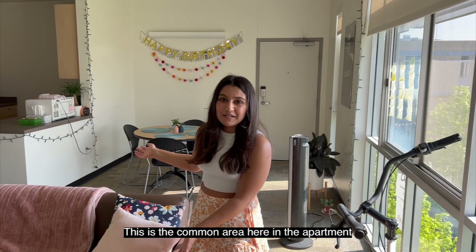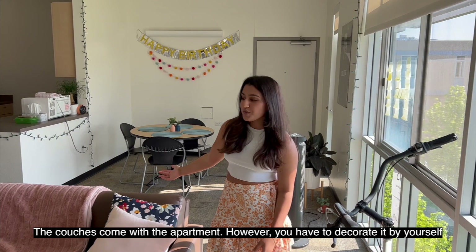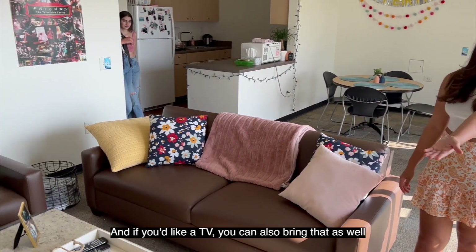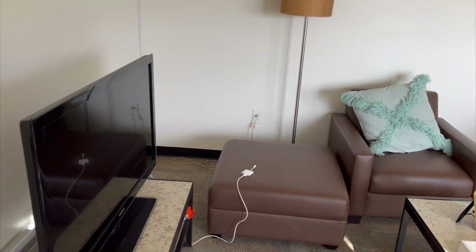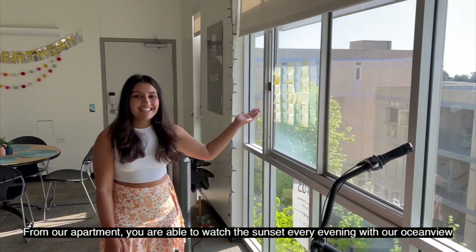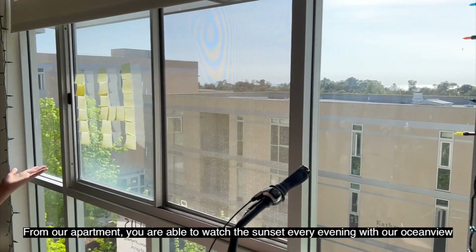This is a common area here in the apartment. The couches come with the apartment; however, you have to decorate it by yourself, and if you'd like a TV, you can also bring that in. From our apartment, you're able to watch the sunset every evening with our view here.